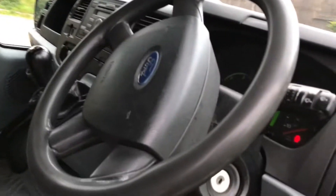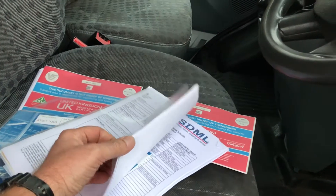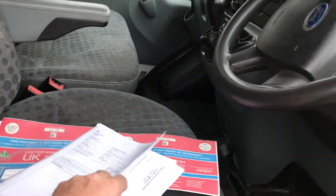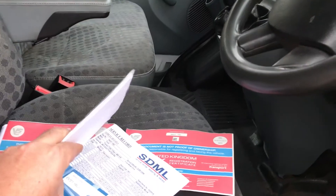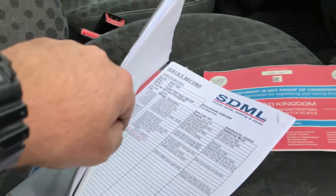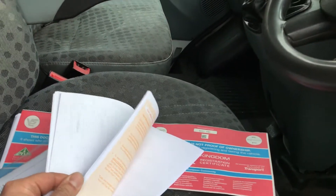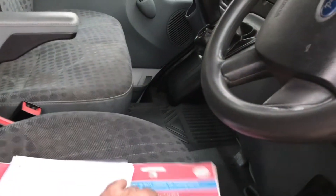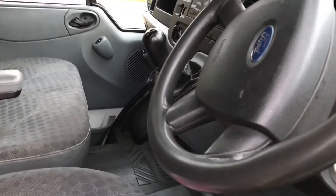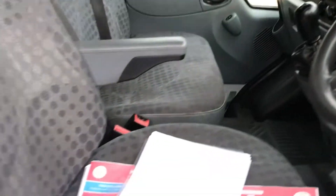Have a quick look at the paperwork — you can see they keep the service records here. If you look through, it gives you a pretty comprehensive view of everything that's been done. They do maintain these vehicles very well for obvious reasons. The MOT on this vehicle runs through to the 1st of September 2018, and there were no advisories on the last MOT, which is quite impressive.